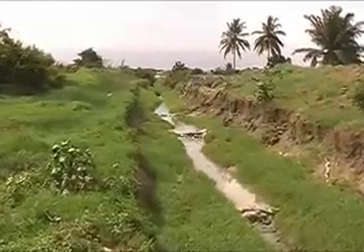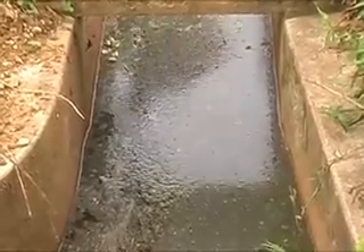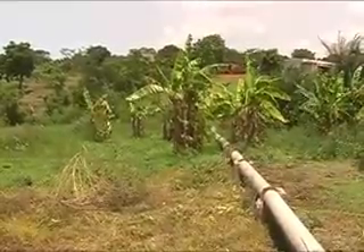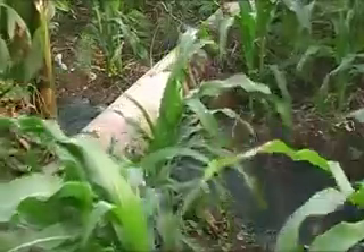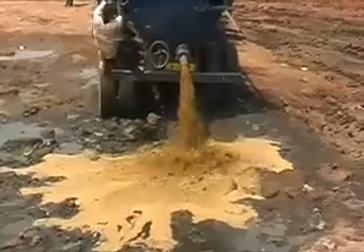This irrigation system is also remarkable as it makes an asset of urban wastewater by productively using water from kitchens, bathrooms, and toilets, as well as stormwater and septic sludge.